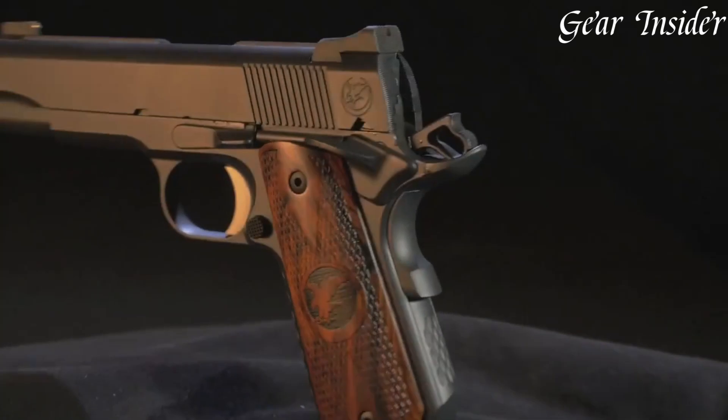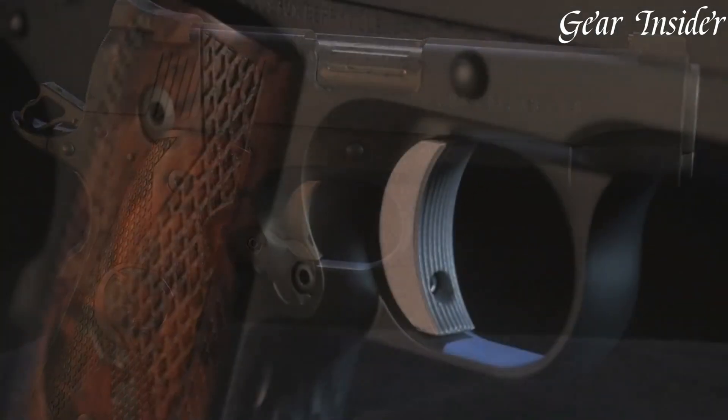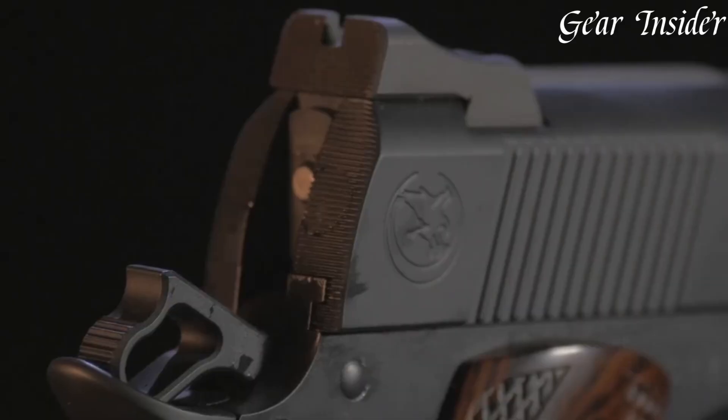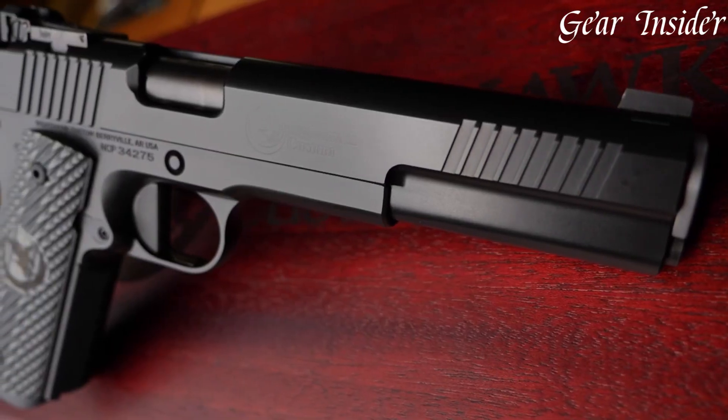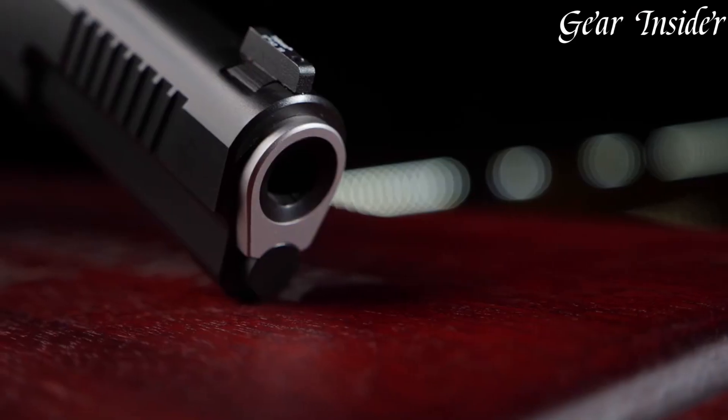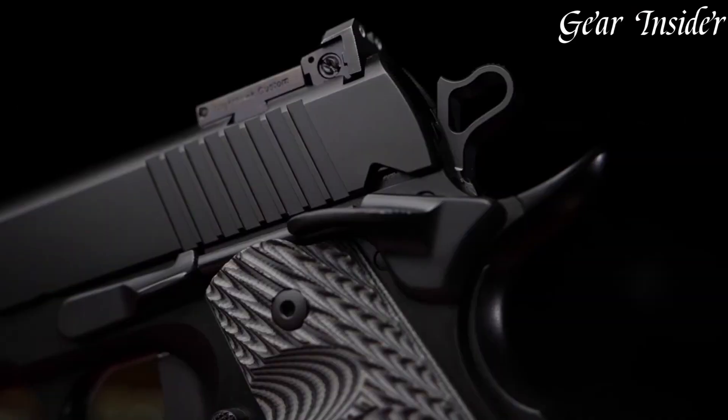Tailored to meet the demands of discerning shooters, Nighthawk pistols are sought after for their unique designs, top-tier components, and a flawless fusion of artistry and engineering. With a reputation for excellence, Nighthawk pistols stand as an emblem of high-end firearm expertise.